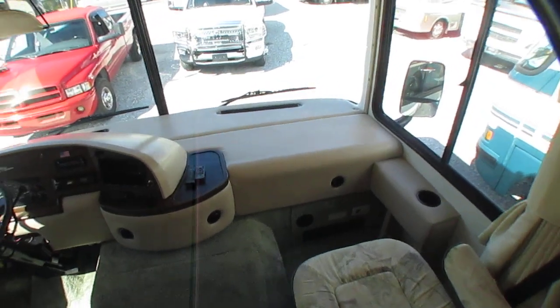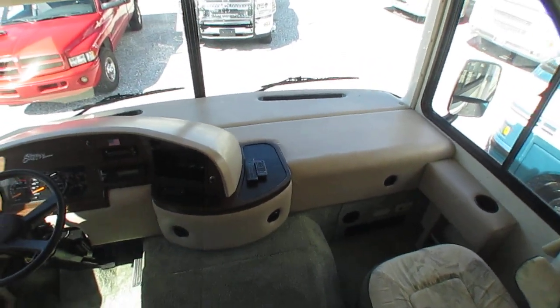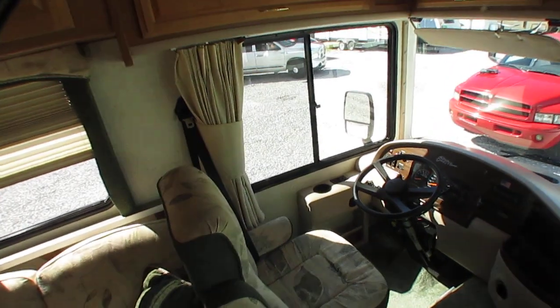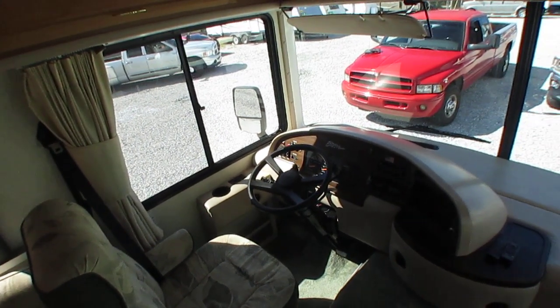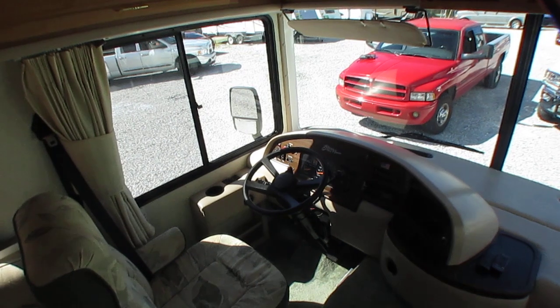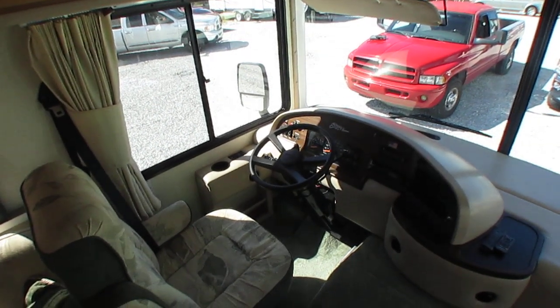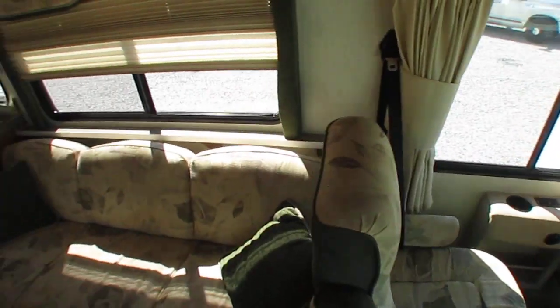We trade for just about anything — vehicles, boats, classic cars, guns, jewelry, coin collections — anything we can put a value on, we'll be happy to give you a trade figure for it. We're not scared. Even stuff other dealers say no way to, a lot of times we'll say yes.